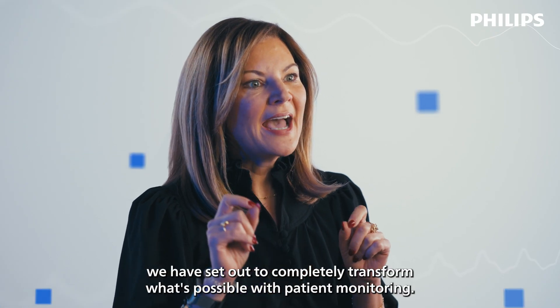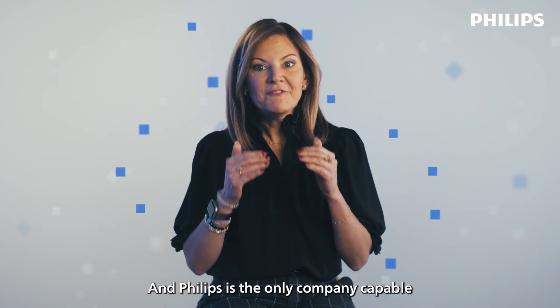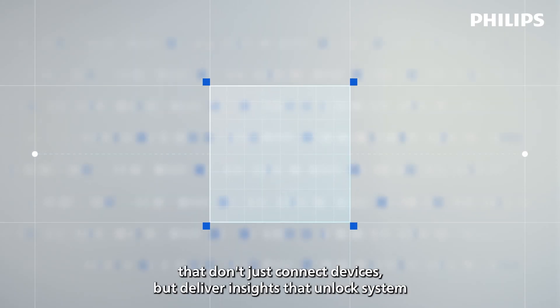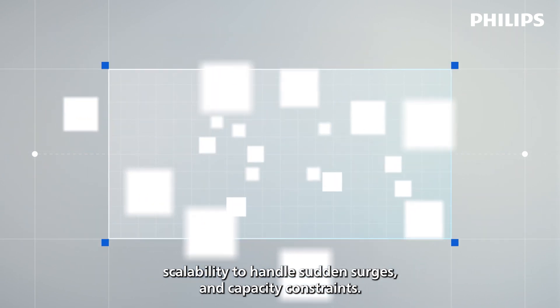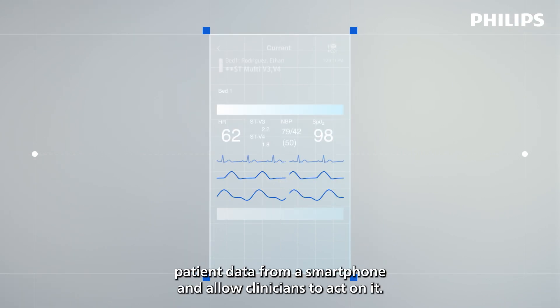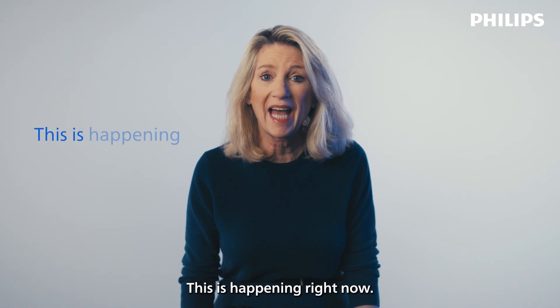At Philips, we have set out to completely transform what's possible with patient monitoring. And Philips is the only company capable of deploying monitoring at scale across large health systems. We're building solutions that don't just connect devices but deliver insights — that unlock system scalability to handle sudden surges and capacity constraints, and that can visualize patient data from a smartphone and allow clinicians to act on it. This isn't a distant dream. This is happening right now.